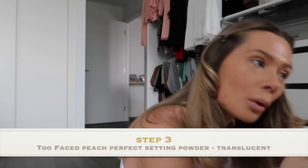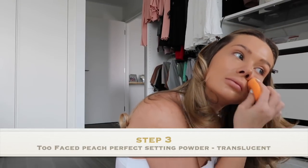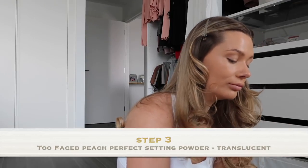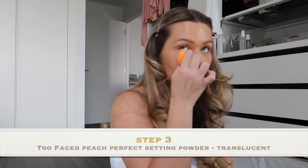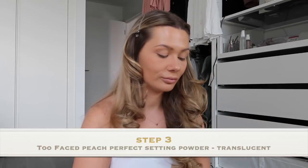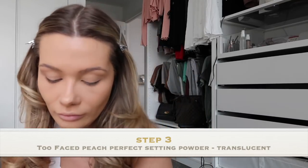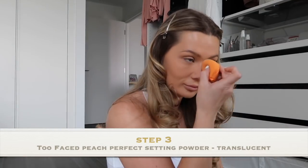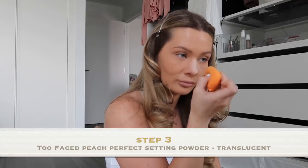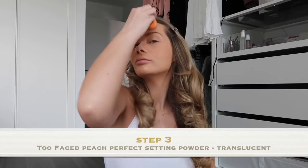For the next part I use a different beauty blender — I use one for powder and one for liquid. I'm just going to go under my eyes with a very light coating, and on my forehead, bridge of my nose, and on my chin, with the Too Faced Peach Perfect setting powder. I use the shade Translucent and it's my favourite setting powder. I've tried really expensive ones, but this one is definitely my favourite. And it also tastes like peach — not that you're allowed to eat it, but it's a bonus.